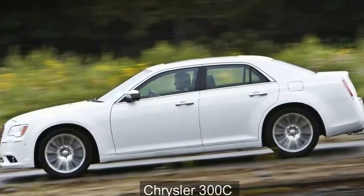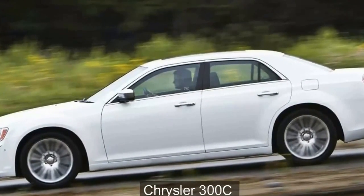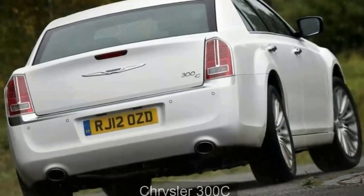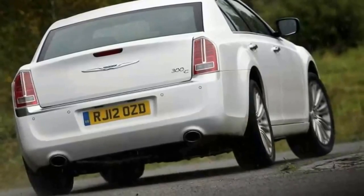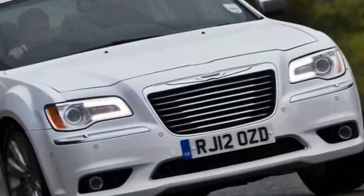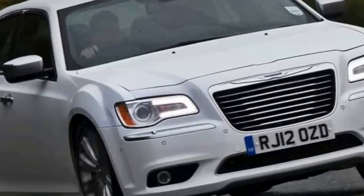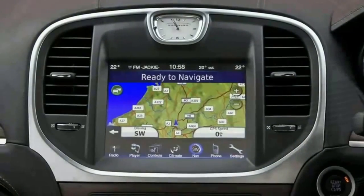Chrysler 300C Review. Remember the ill-fated merger of equals between Daimler and Chrysler in the late 1990s? In the end it was a merger of disaster and broke down a decade later, but you're looking at what is one of the few success stories to come from it. At the turn of the millennium, Chrysler's US-specific entries in the large executive sector were dreadful front-driven sputters like the Concorde and 300M.